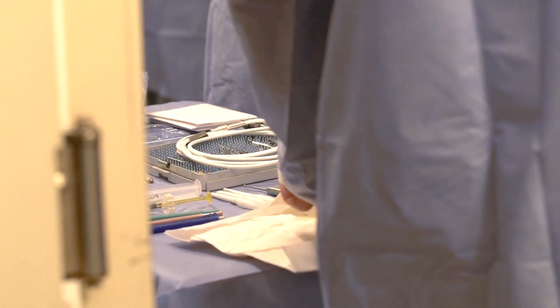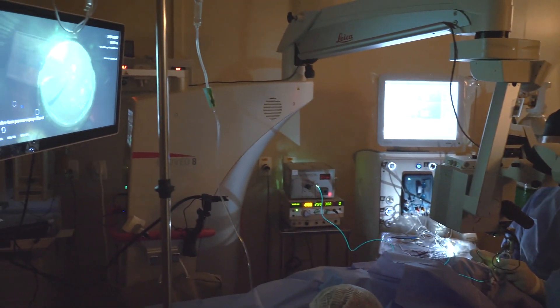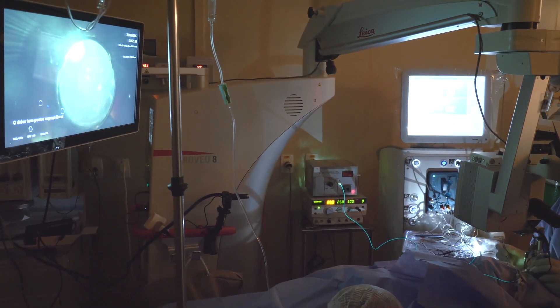I started with the ProView about five or six months ago, and it was like a game changer. Same patient, same disease, but completely different perspective.